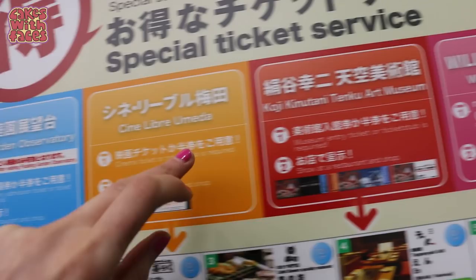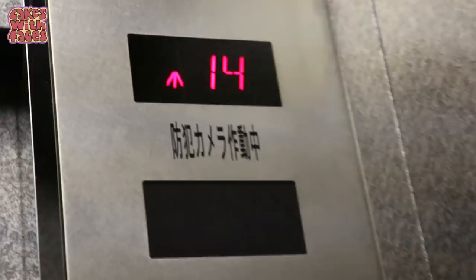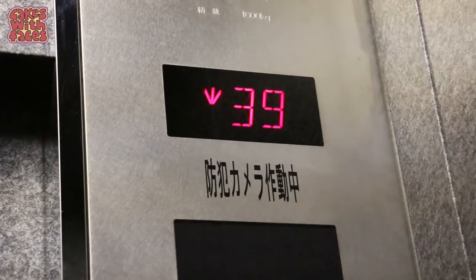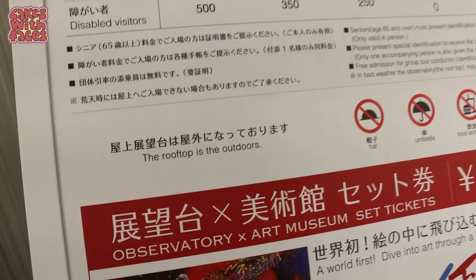We're going up to floor 39. My ears popped! The ticket counter for the observatory is on the 39th floor — for adults it's 1000 yen. The rooftop is outdoors, so no hats, no umbrellas, no food and drink, no smoking. You've got a hat on — yeah, you're breaking the rules!